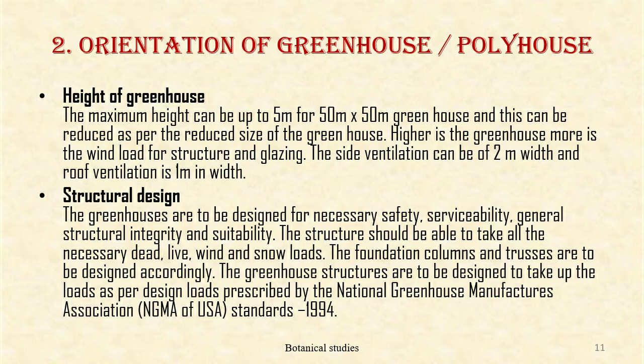Structural design: the greenhouse is to be designed for necessary safety, serviceability, general structural integrity, and suitability. The structure should be able to take all the necessary dead, live, wind, and snow loads. The foundation, column, and purlins are to be designed accordingly. The greenhouse structure is to be designed to take up the loads as prescribed by the National Greenhouse Manufacturers Association Standard 1999.